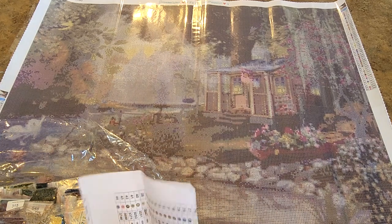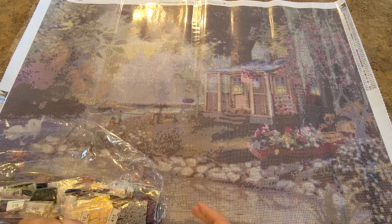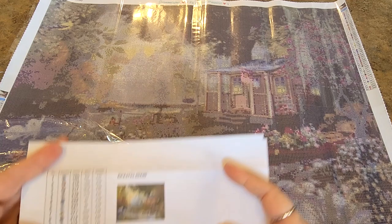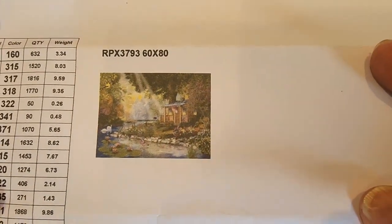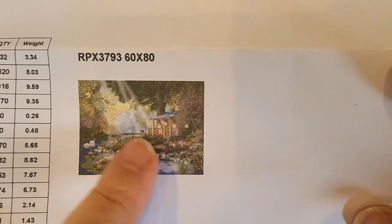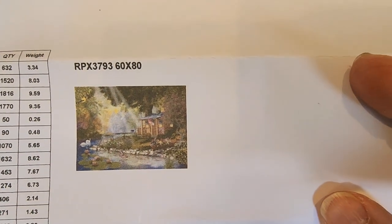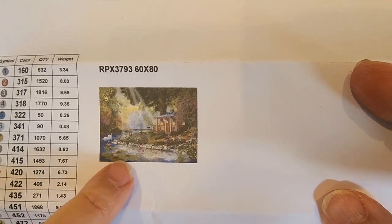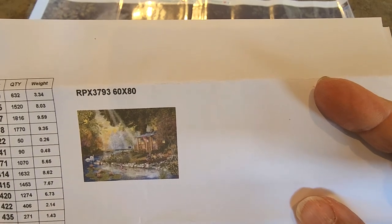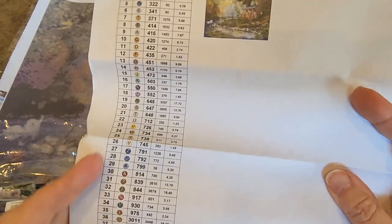Here is our inventory sheet. Hopefully the picture is pretty good. Here is the picture — it is a cabin, still fairly small. A cabin over here, the sun shining through the trees onto the water, this lake. There are water lilies, swans, some flowers — it's a very pretty image when I saw it on the website. 60 by 80 is a good size and it should turn out nicely. We have 50 colors, here are our symbols and our DMC numbers.